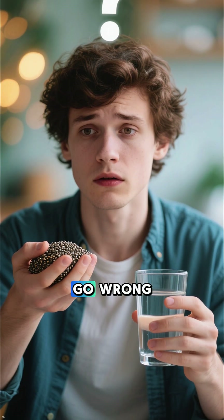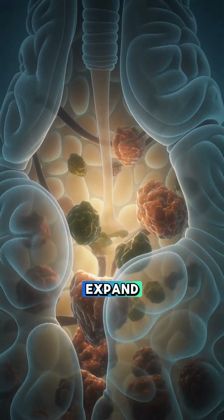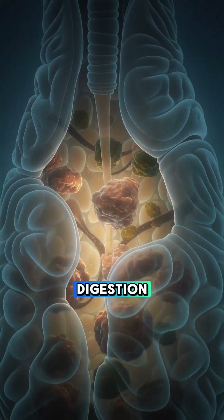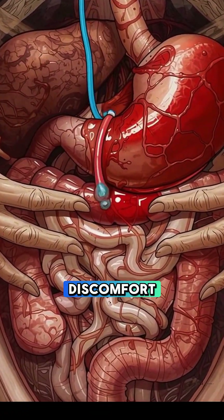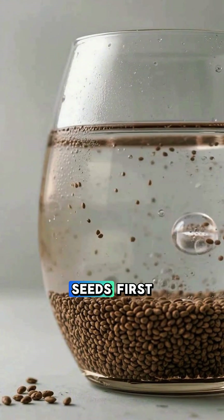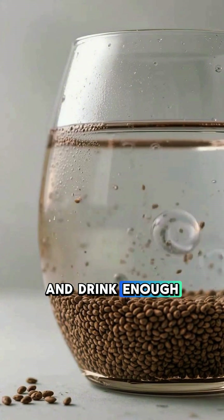But here's where most people go wrong. Eating chia seeds dry forces them to expand inside your body instead of before digestion. That can lead to bloating, pressure, and stomach discomfort. The solution is simple: always soak chia seeds first and drink enough water.